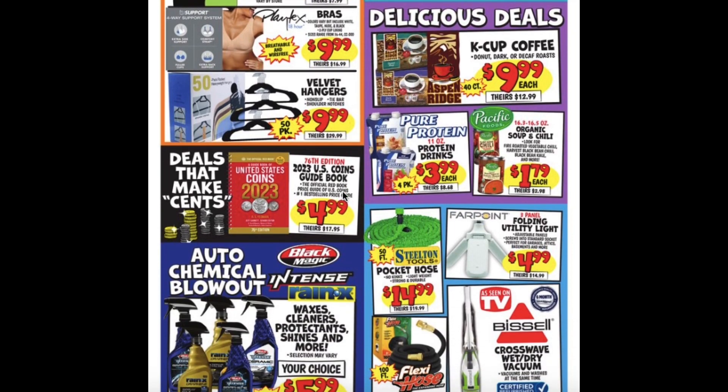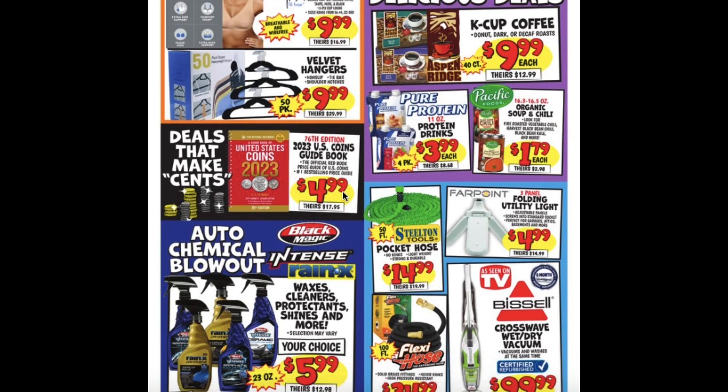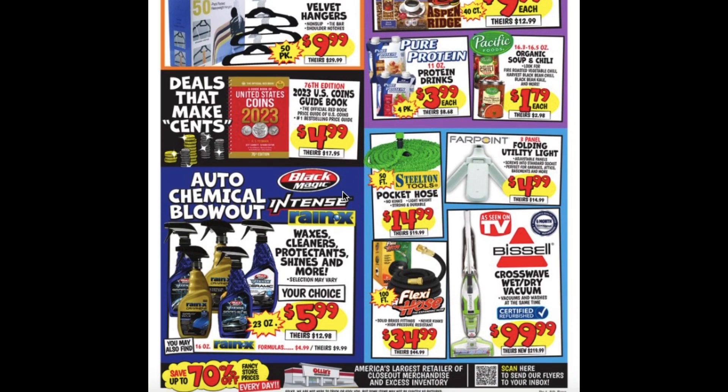The 2023 U.S. Coins Guidebook for $4.99, Pure Protein Protein Drinks for $3.99, Organic Soup and Chilis for $1.79, Pocket Hose $14.99, 100 foot Flexi Hose for $34.99.